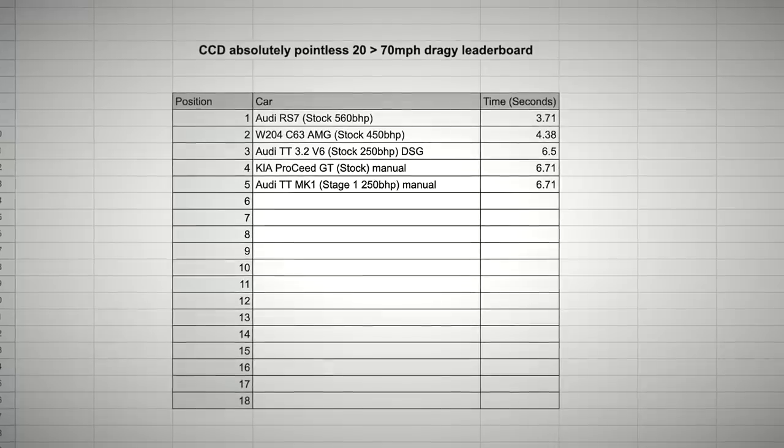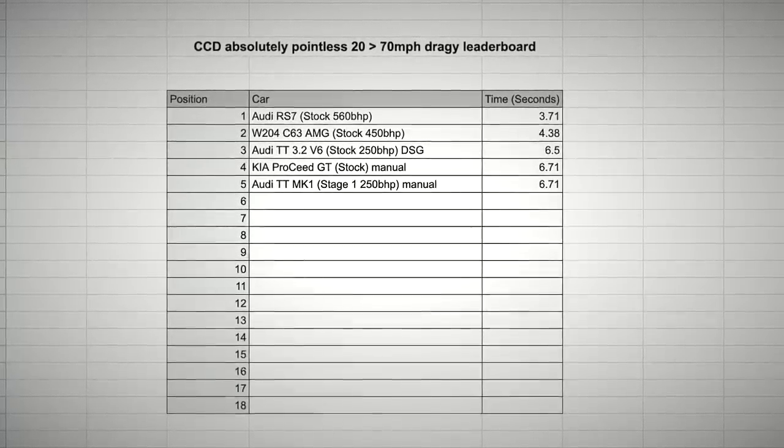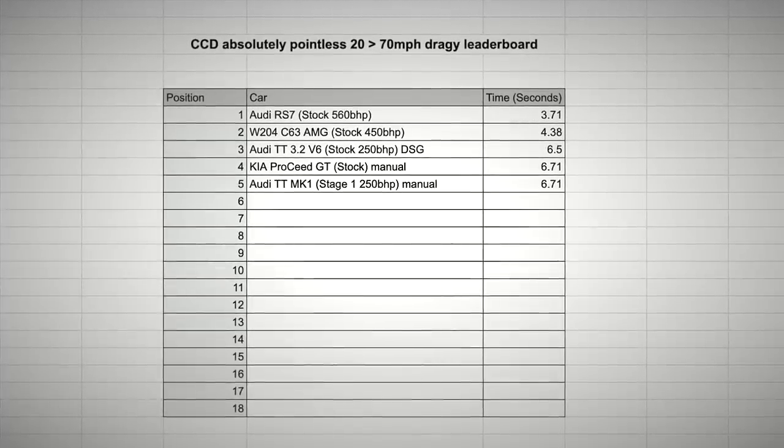Do you know what I've been doing? I've been doing 20 to 70 mile an hour draggy times on my Draggy box. 20 to 70 — just because it's sort of within 70 miles an hour. You ain't got to get it off the mark. What have you been doing? I've done it in my RS7, I've done it in the C63. The RS7's got to be quick, hasn't it? RS7's quick. I'm not sure what this'll do — I think this'll be very good to be fair.